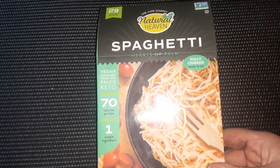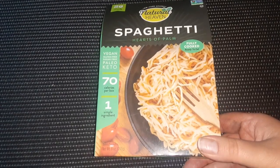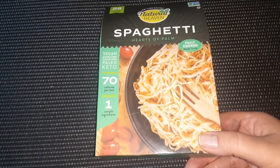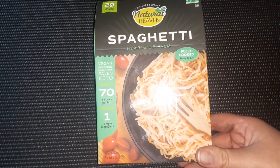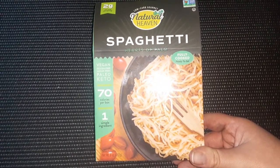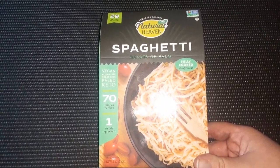Then I found the Natural Heaven Spaghetti Hearts of Palm. This is vegan, gluten-free, sugar-free, paleo, keto, fully cooked, ready-to-eat, 70 calories a box, and non-GMO. Super healthy — great find. I got four boxes of those.